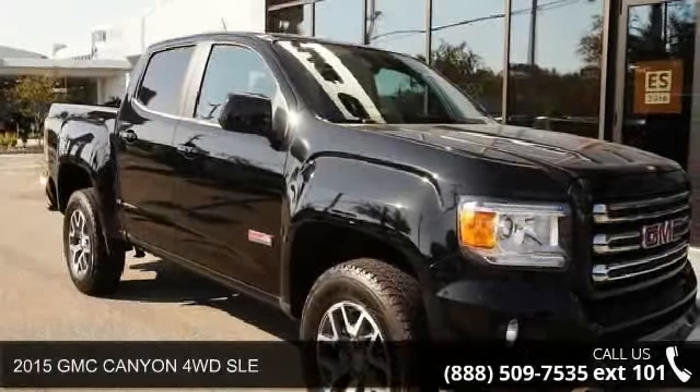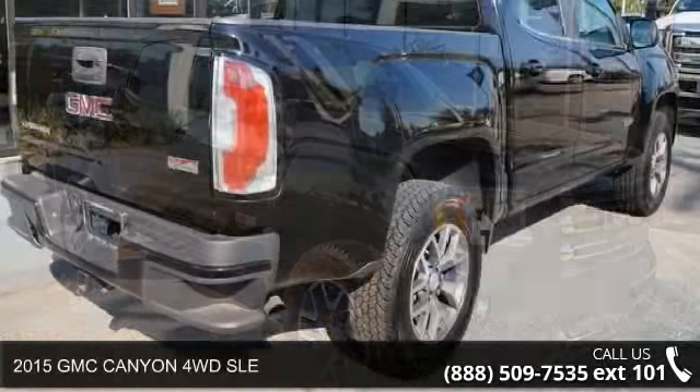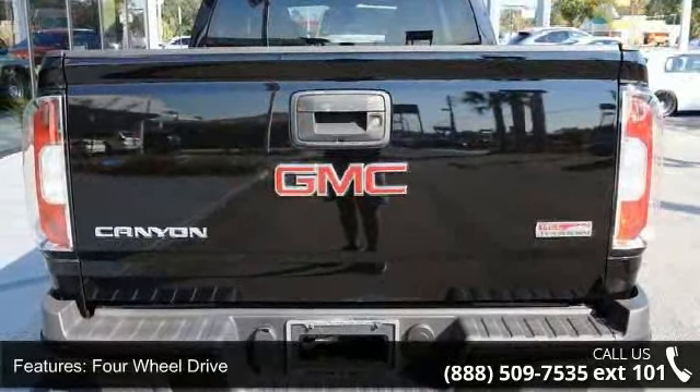Presenting the 2015 GMC Canyon. If you are looking for an automobile with great features, look no further. This vehicle comes with a reliable 6-cylinder engine connected to a smooth shifting automatic transmission.